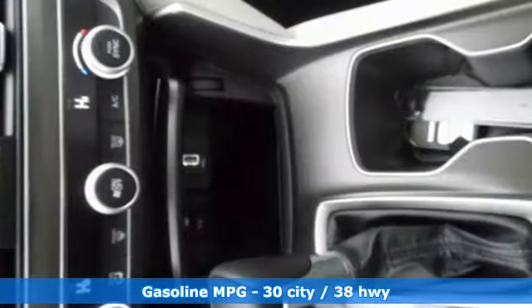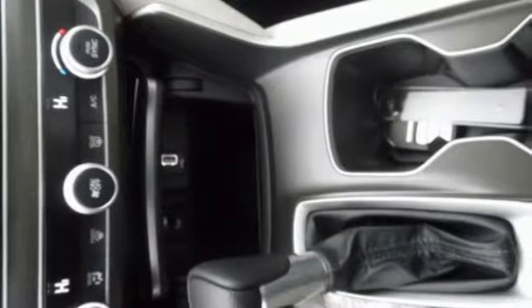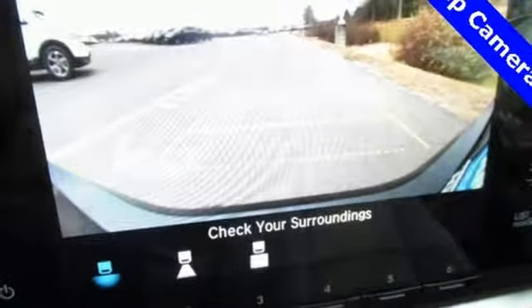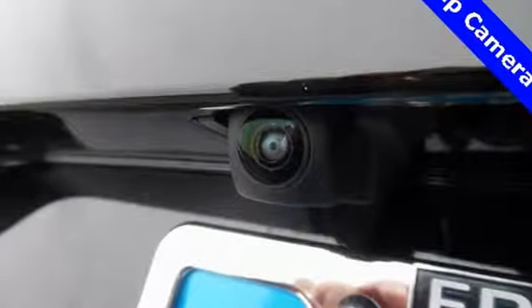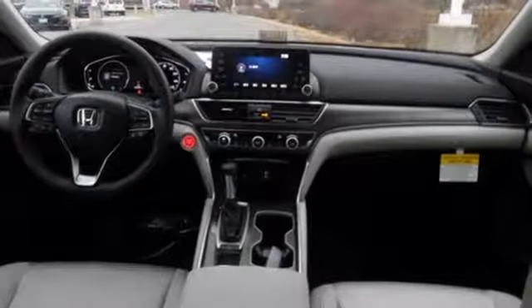Bluetooth wireless audio streaming, adaptive cruise control with low speed follow, dual zone climate control, smart vent seat mounted airbag, push-button start, manual tilting steering column, continuously variable automatic transmission.